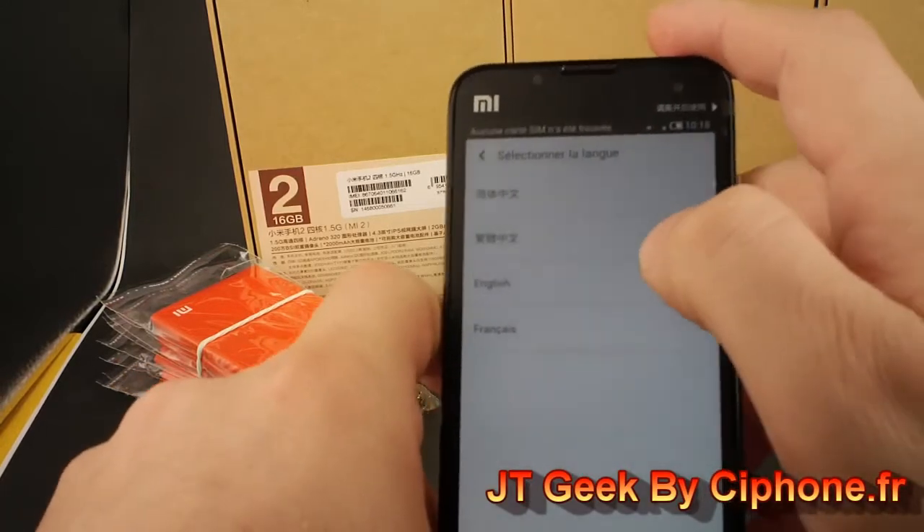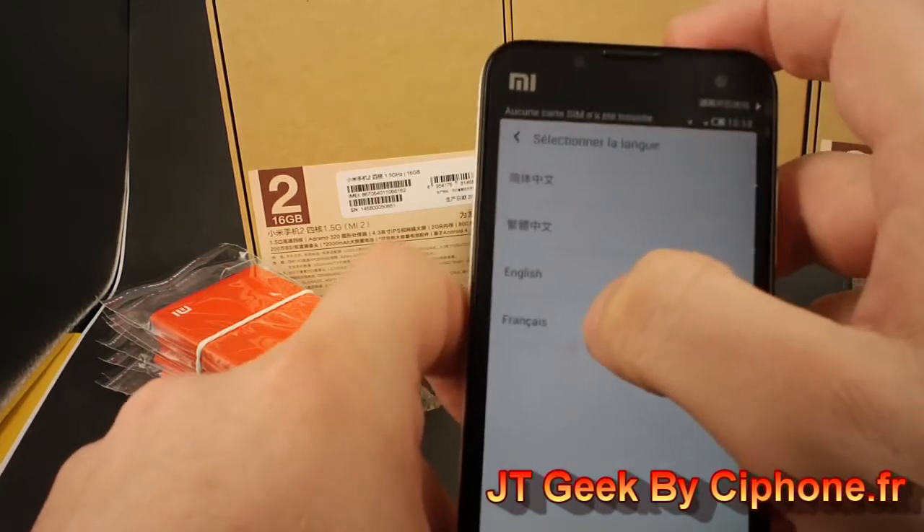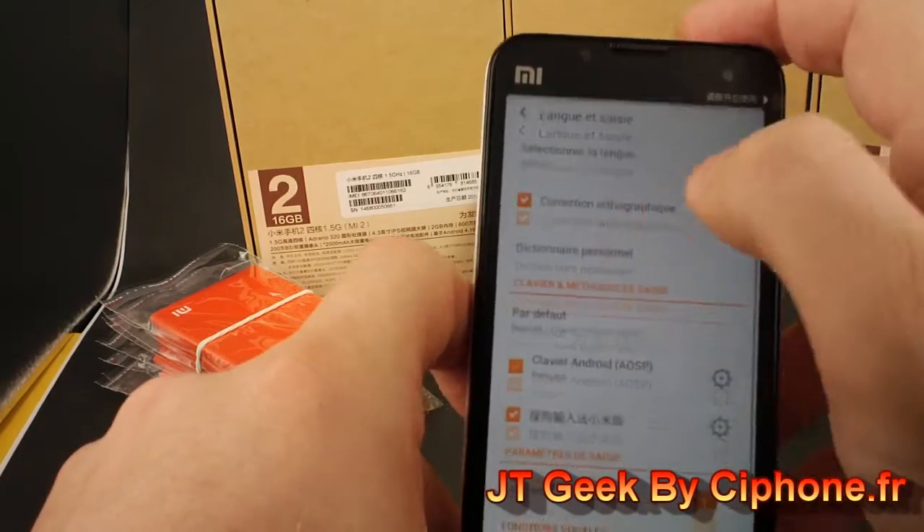For French, we download the ROM for MIUI France — they translate, so we install it, and now you can have English or French.